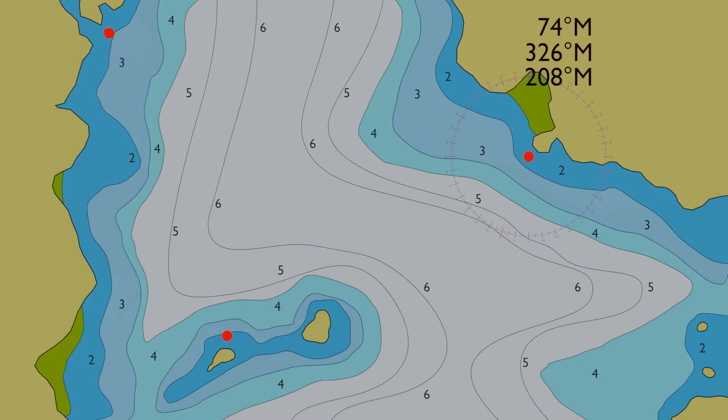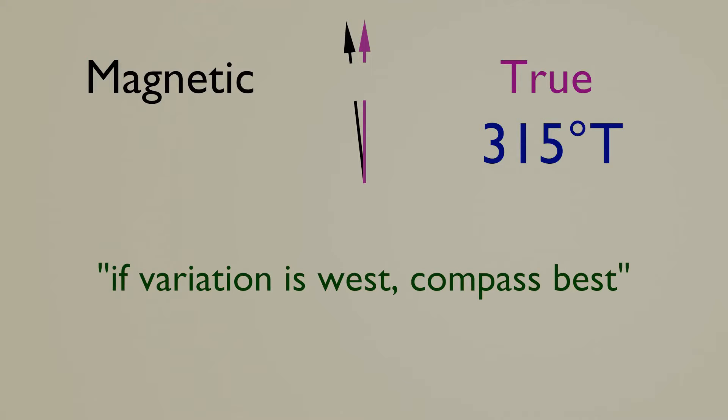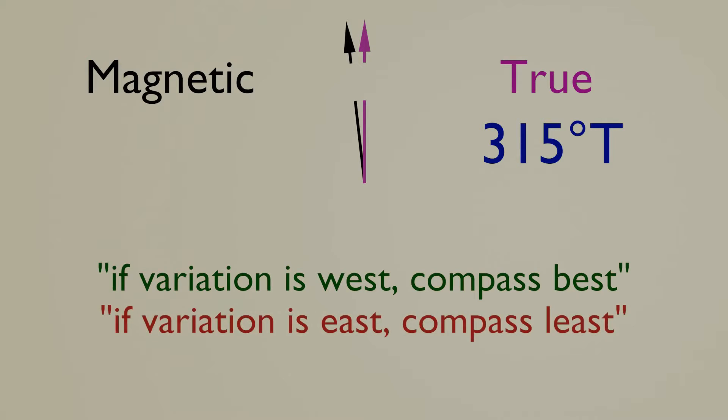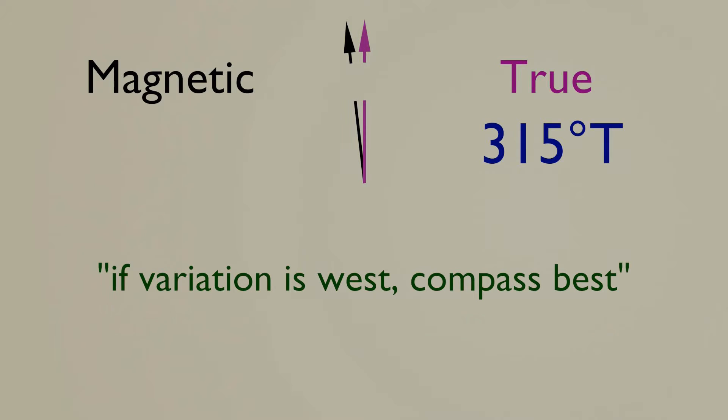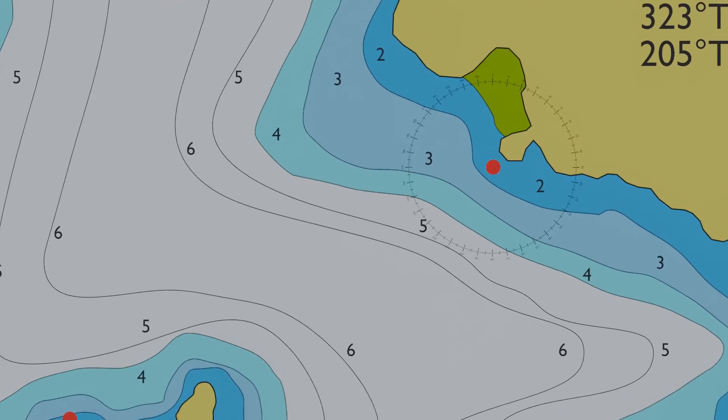Now we need our chart and navigation instruments, plus a reminder of our variation rules from part one: if variation is west, compass best; if variation is east, compass least. Our variation here is 3 degrees west, so our magnetic bearings should be 3 degrees more than our true bearings. Subtracting 3 degrees from each magnetic bearing gives us true bearings of 71 degrees, 323 degrees, and 205 degrees.